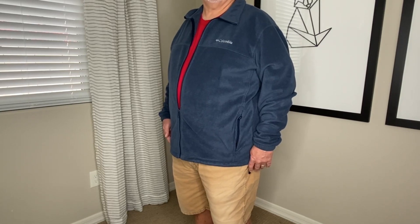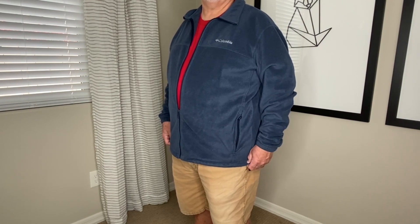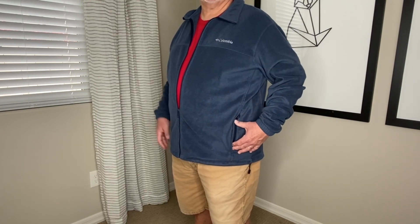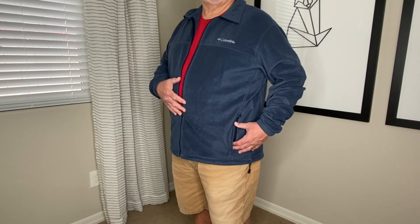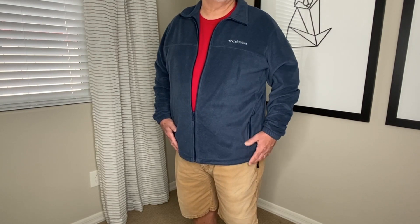Let's take a closer look at this 100% polyester fleece jacket. It's a very light jacket from Columbia, extremely durable. It has zippered pockets and a well-made zipper in the front. It's very tough and can handle just about any kind of condition.